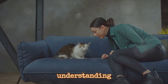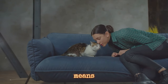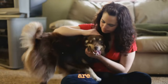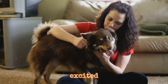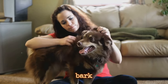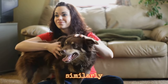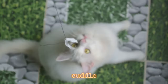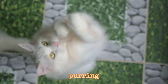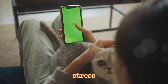However, understanding your pet's vocalizations isn't just about knowing what each sound means — it's also about understanding the context in which these sounds are made. A dog's excited bark when you come home is a joyful greeting, but the same bark at night could indicate alarm. Similarly, a cat's purr during a cuddle session might mean contentment, but if they're purring while hiding under the bed, it could be a sign of stress or fear.